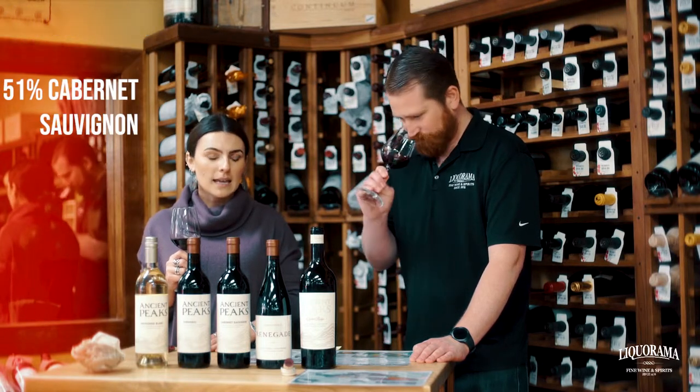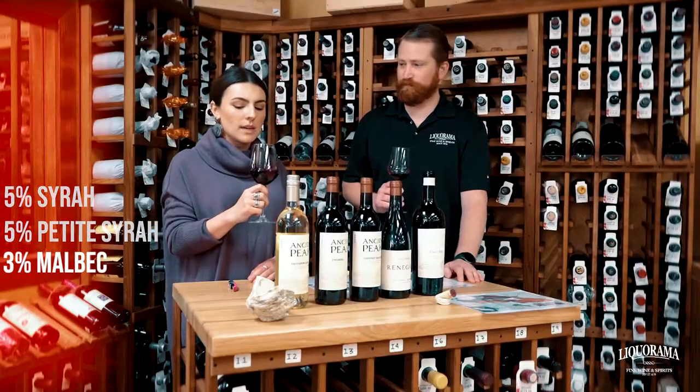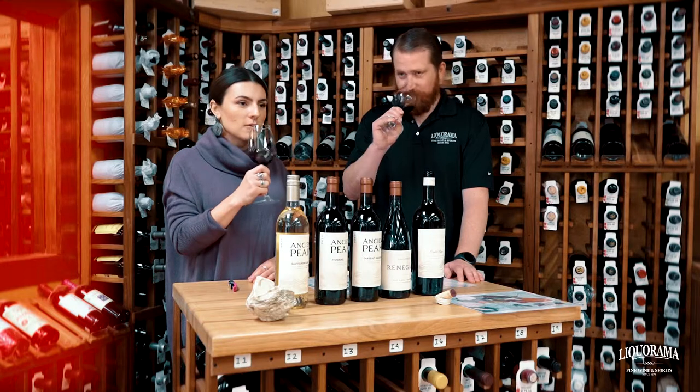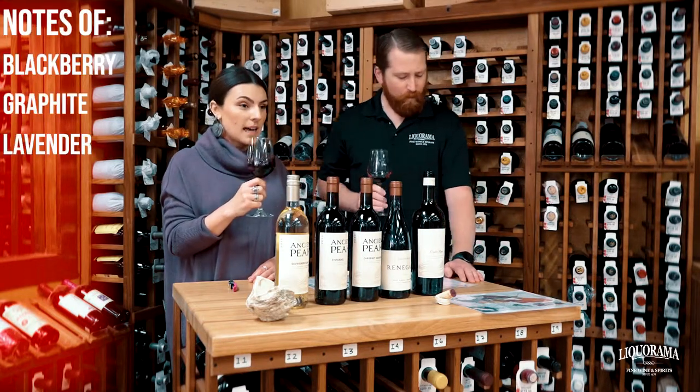It's 51% Cabernet, with some Merlot, Syrah, Petit Syrah, and Malbec. On the nose, there are notes of blackberry, some graphite, and lavender.